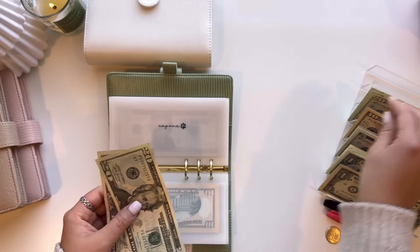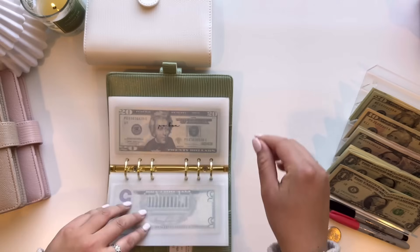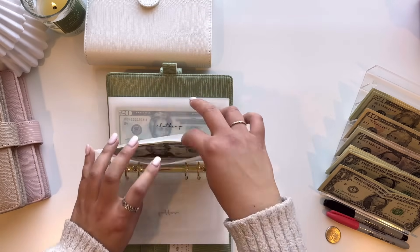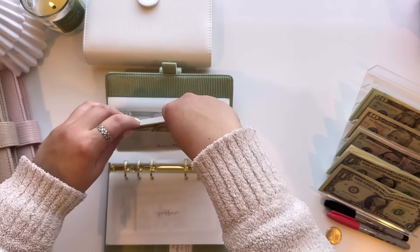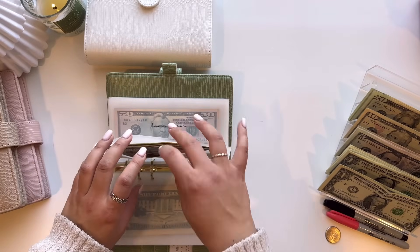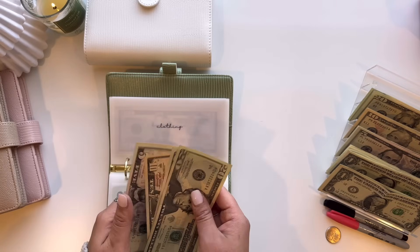Capone, our dog, is getting $20, so now he has $40 and $45. P.O. box is getting skipped. Buffer is getting skipped. And then beauty is going to get $20, so $20, $40, and $60. Next is clothing and clothing will be getting $5, so now it has $50 and $55.